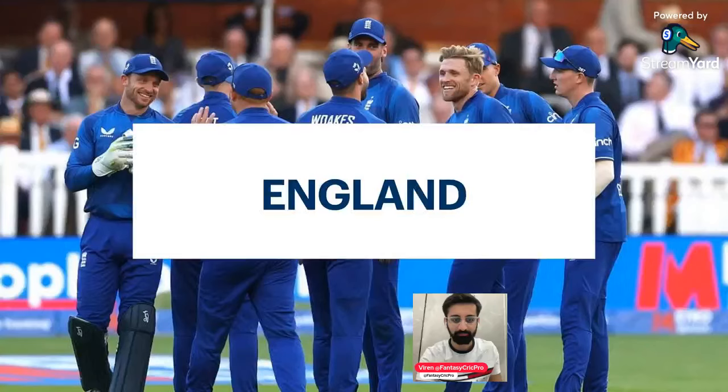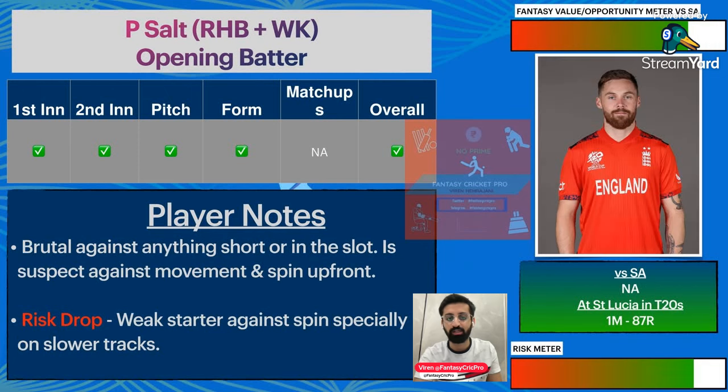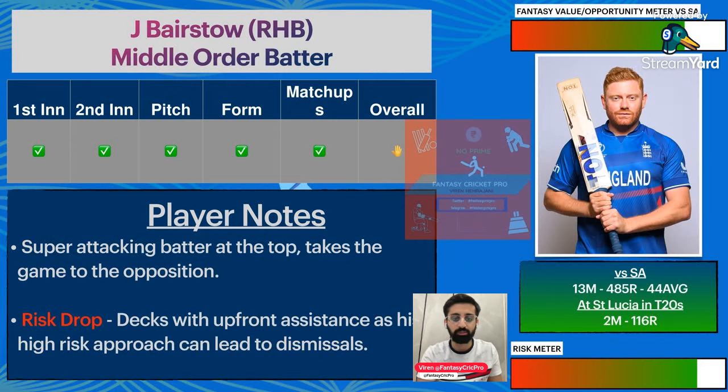Now for England — first player Jos Butler: 481 runs and 30 average against South Africa. At St. Lucia, 25 runs — definitely a straightforward pick with the bat and with his wicket-keeping gloves giving you value. Risk meter not so high. Phil Salt — dropped twice in the last match. A good record with West Indies at St. Lucia. He'll be in the base team, but remember he faces early chances against Rabada and Jansen with extra bounce.